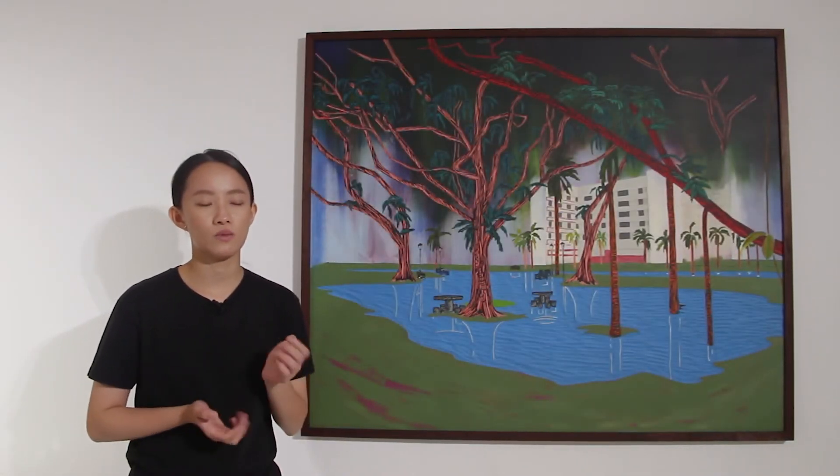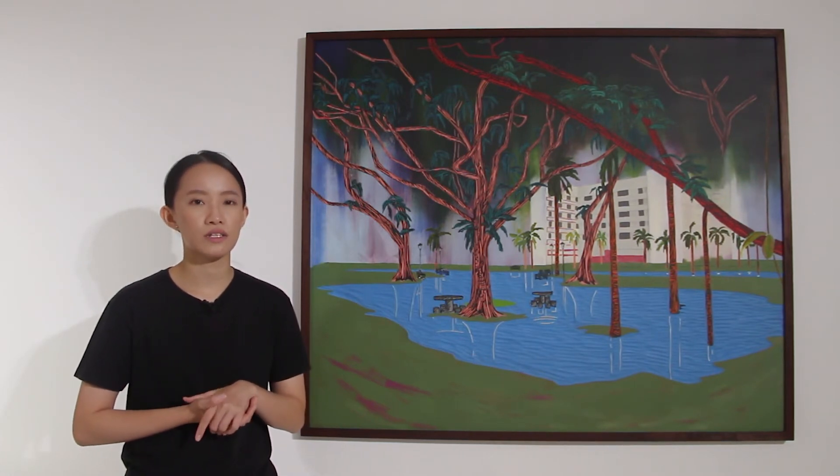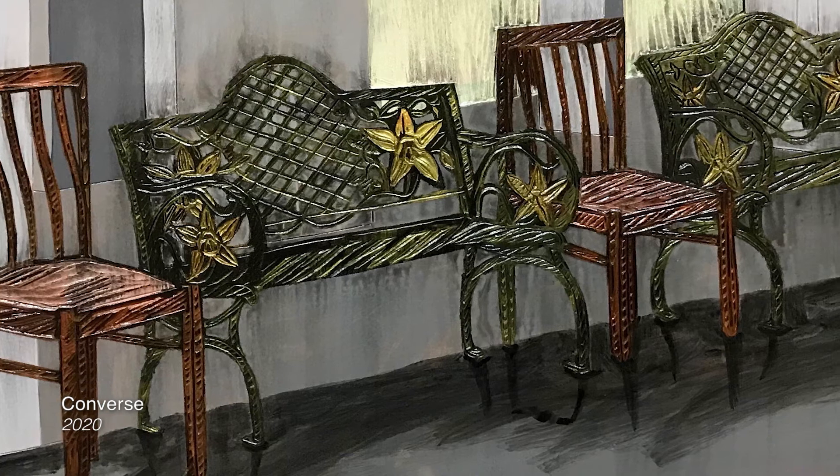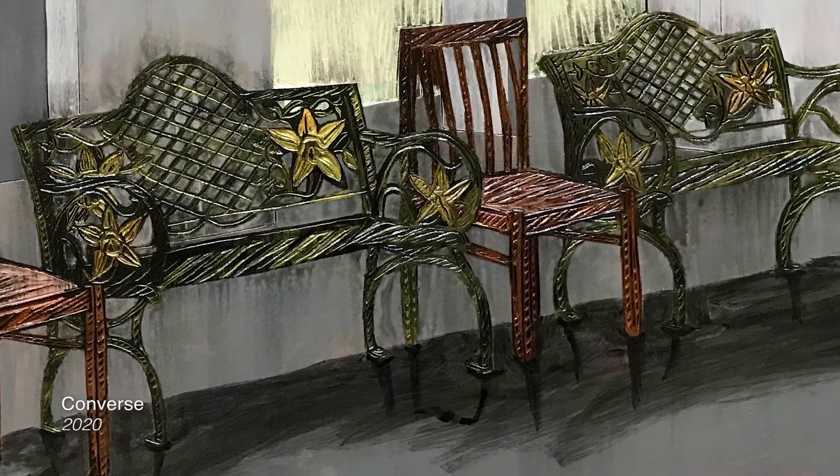The void deck is usually seen as a transitory space where residents pass by without giving much thought to it. However, in contrast, the sight of two personal chairs being placed alongside two public benches suggests that there is a lot more going on.